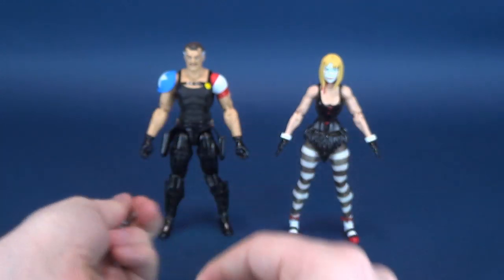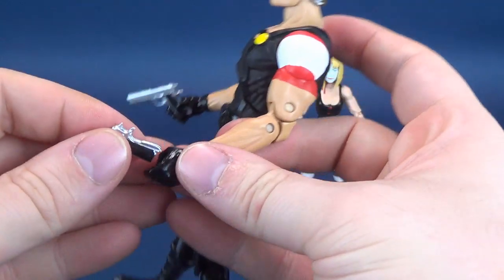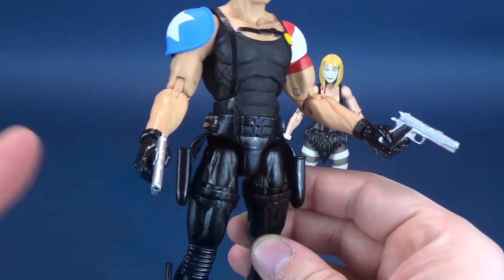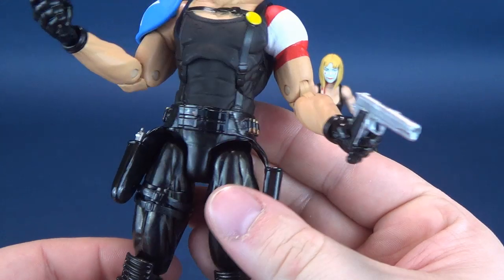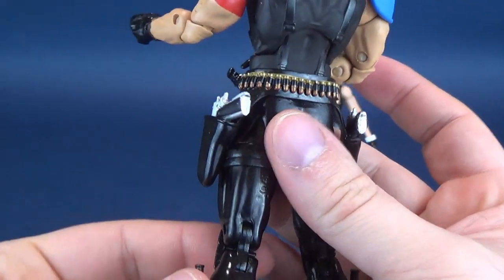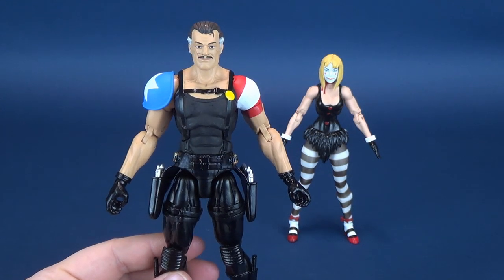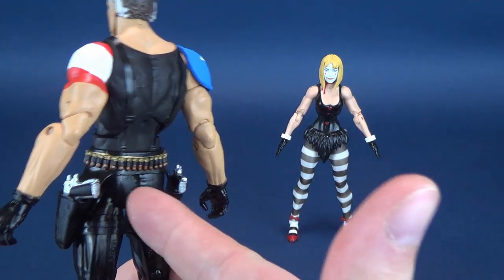The pistols can be housed in either one of two places. The obvious option is to have The Comedian posed with his pistols in hand — you can fit them quite easily into both of his hands. You can also fit them into the holsters at his side, which they slot into quite easily. The unfortunate result of holstering the pistols, however, is you've got Comedian with gripping hands and it looks like he should be holding something but isn't. That's an unfortunate trade-off when the pistols are holstered rather than held.